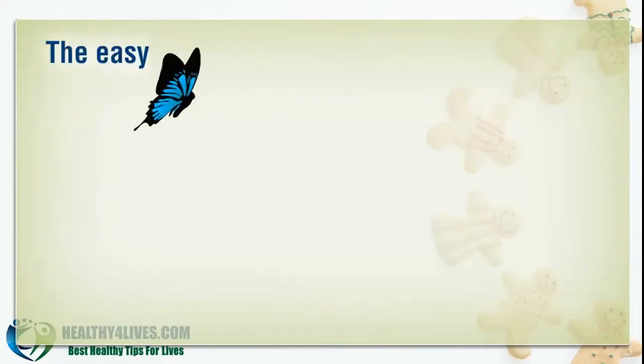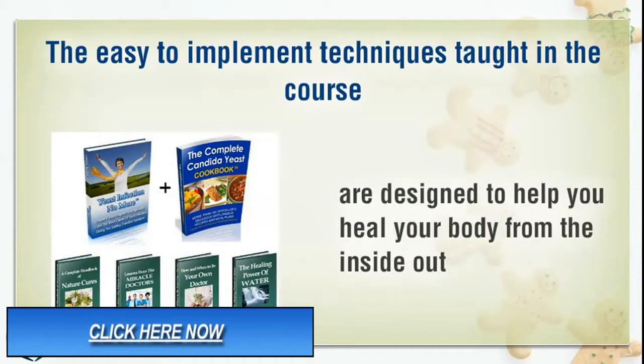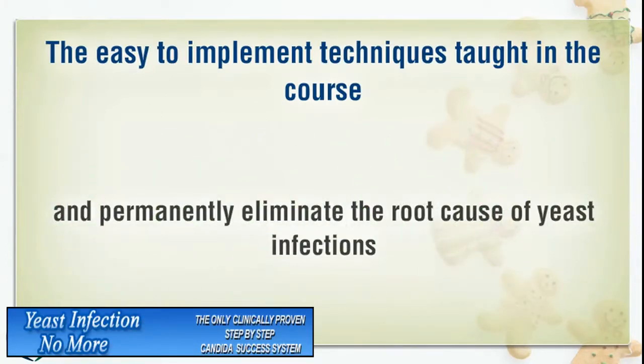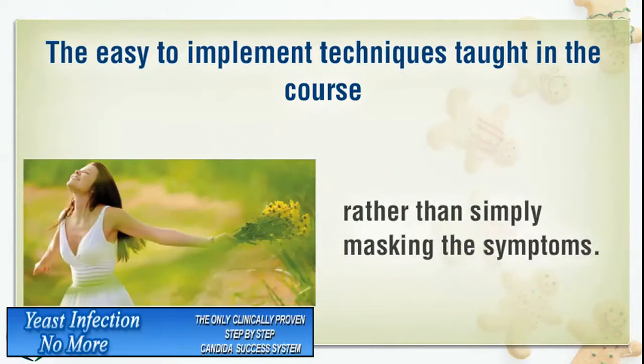The easy-to-implement techniques taught in the course are designed to help you heal your body from the inside out, and permanently eliminate the root cause of yeast infections, rather than simply masking the symptoms.